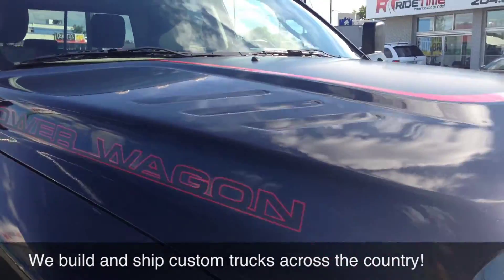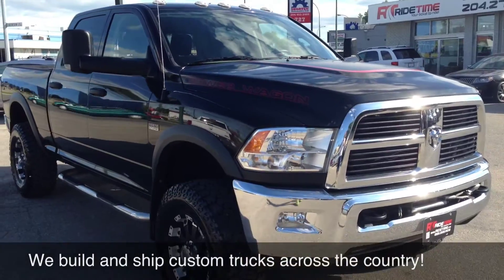The hood, the Power Wagon decals. This truck is amazing. Let's hop inside — I'll show you some of the features inside.